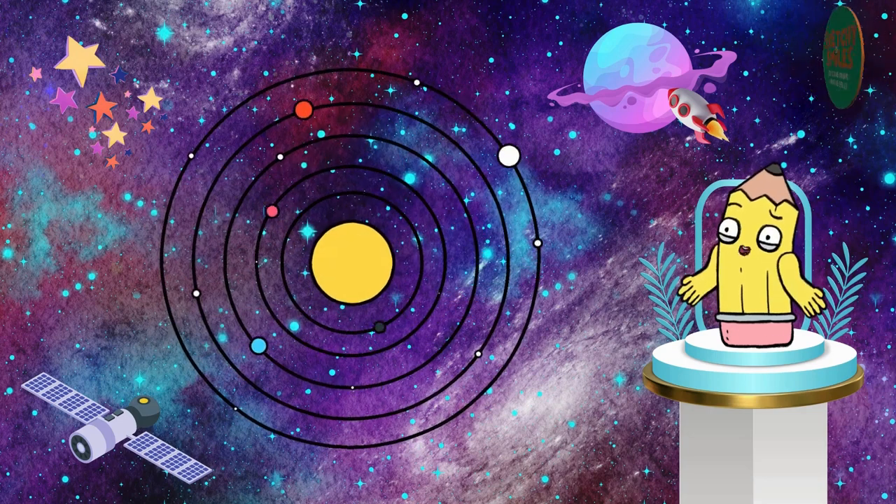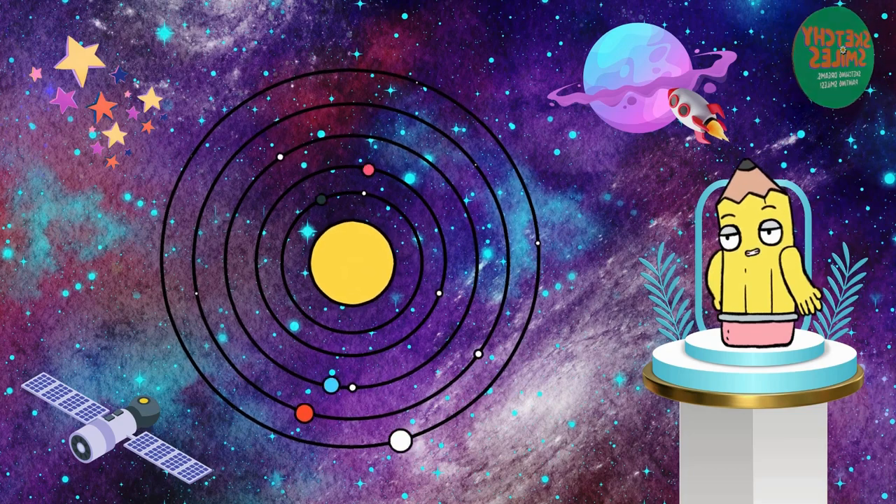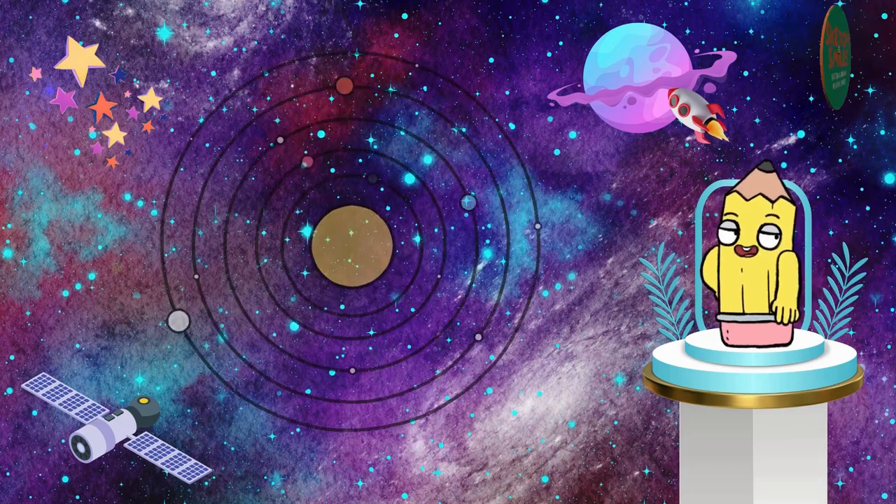Today, we're on a mission to explore the fantastic solar system. Buckle up as we zoom through space and meet some incredible friends.